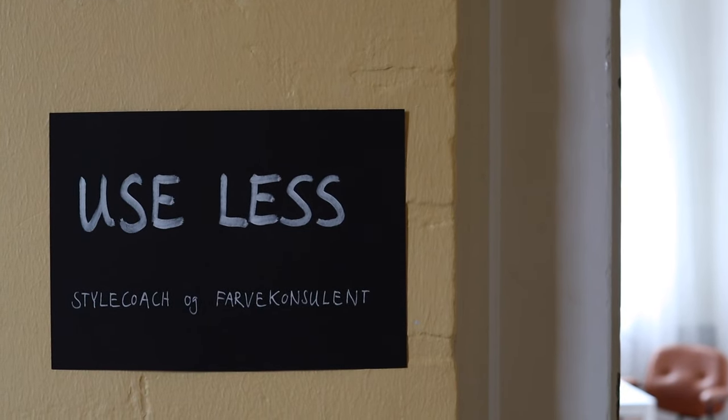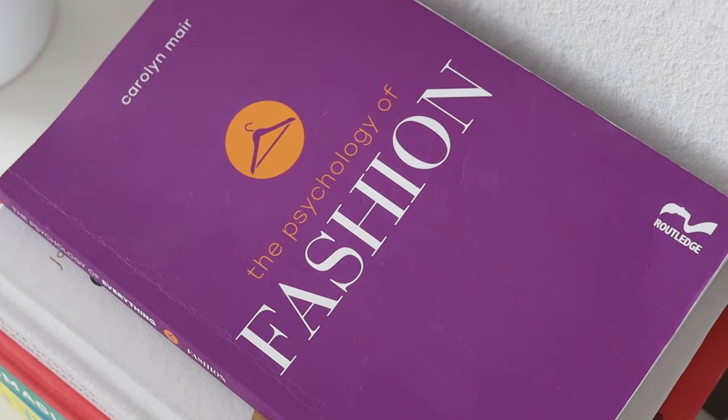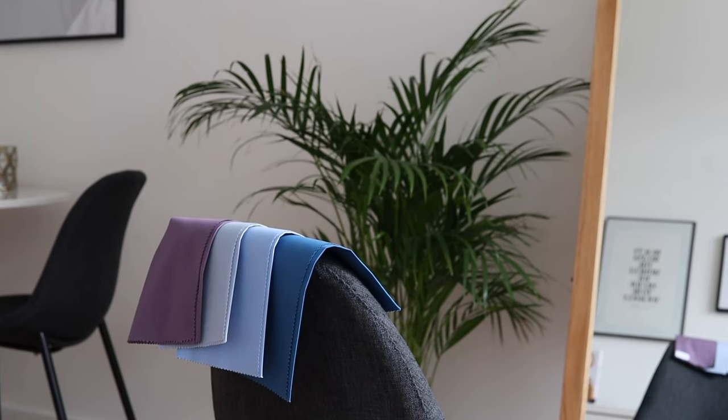Staying true to who you are and what you like wearing is so important. My name is Sine — I'm a certified style coach and color consultant, and capsule wardrobe enthusiast from Denmark. I'm here to help you increase your style confidence and learn to do more with less.